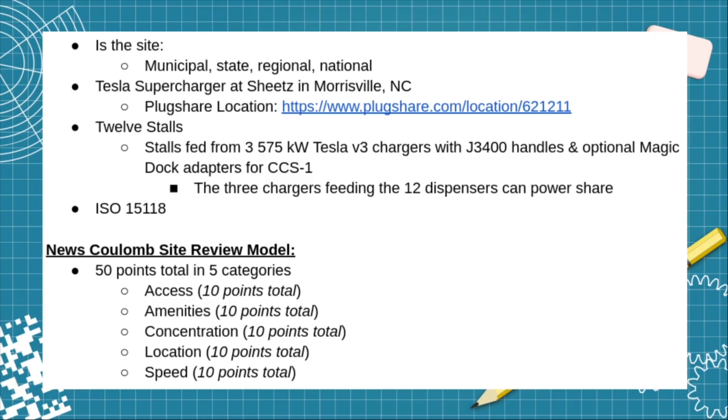The three chargers feeding the 12 dispensers can do load sharing. There is no AutoCharge Plus like EVgo, but there is ISO 15118 for plug-and-charge. The new scoring model is a five-category method for 50 points — each category has 10 points. The categories are access, amenities, concentration, location, and speed.